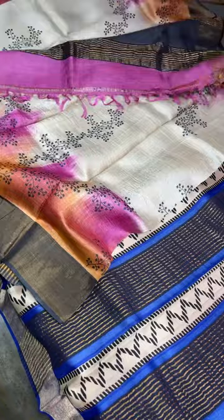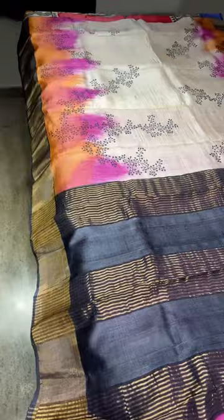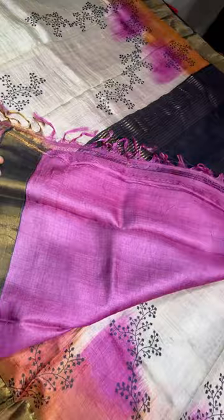Next saree is a cream saree with black prints — on top and bottom both sides we have very elegant pink and orange color prints. We have dark black antique finish zari borders. The pallu and blouse are included.